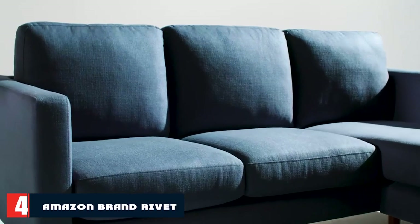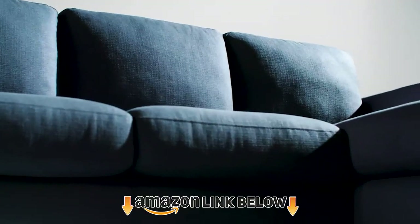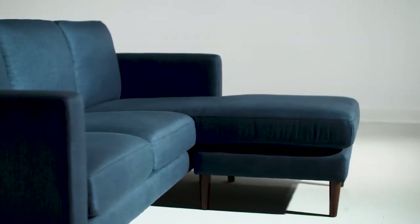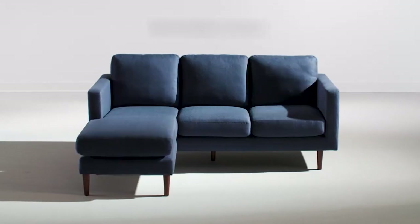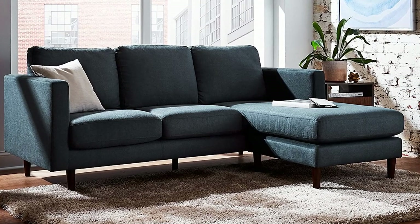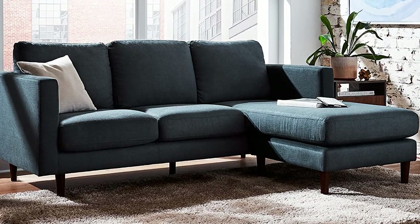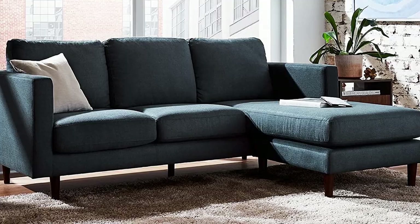Next at number 4, we have the Amazon Brand Rivet Revolve Modern Upholstered Sofa. This sofa may be on the higher range of prices on this list, but even at $800, it's still a bargain compared to many other sectionals on the market. This one comes in 5 different colorways, including navy, green, cream, and gray, and is about 80 inches long.